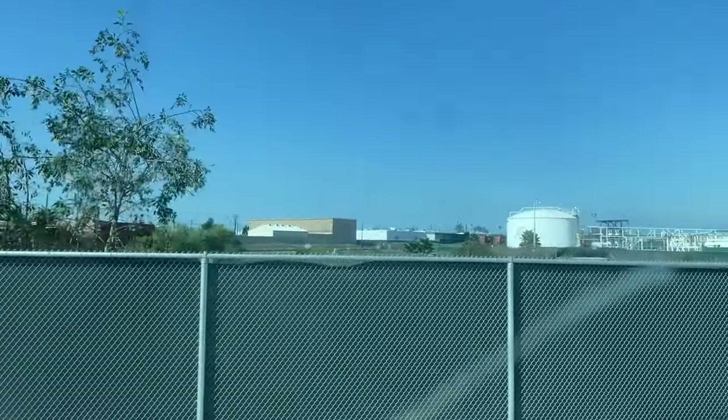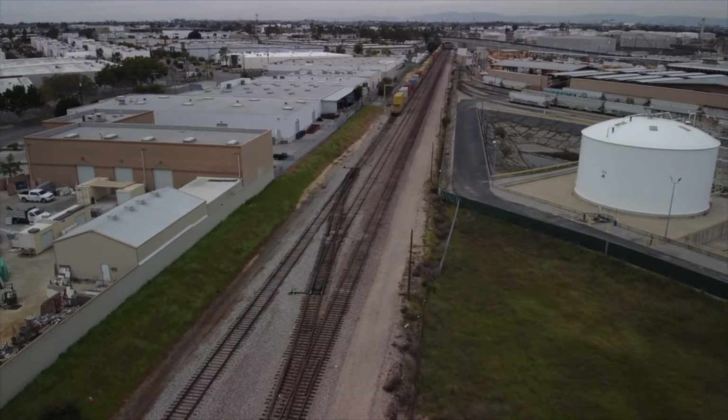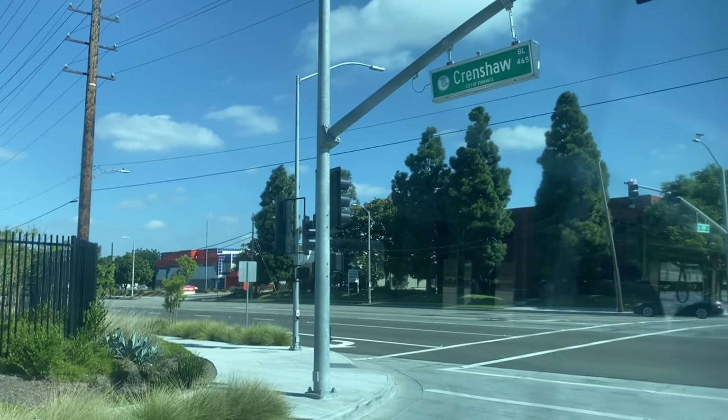Now there is some possible exciting news. Someday the metro C line could be extended to this station, which would make it even more convenient taking metro all the way to SoFi.